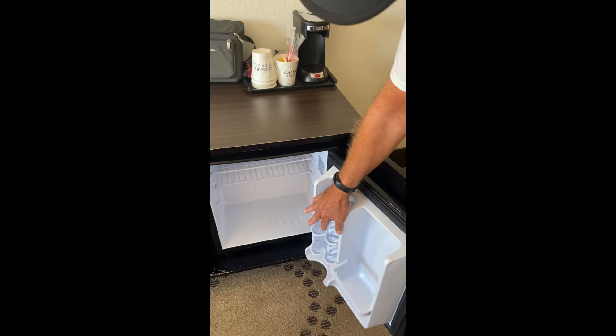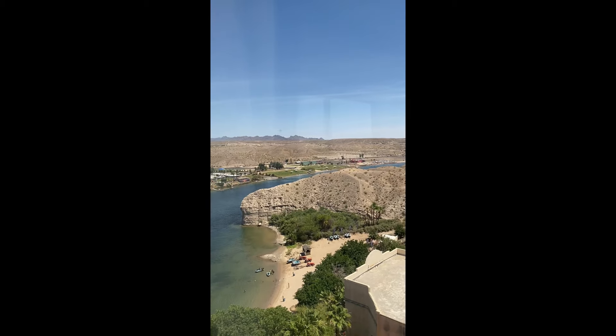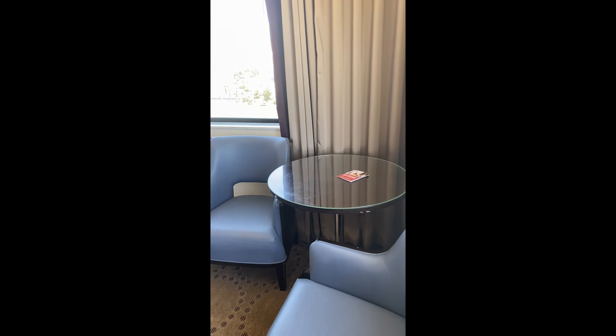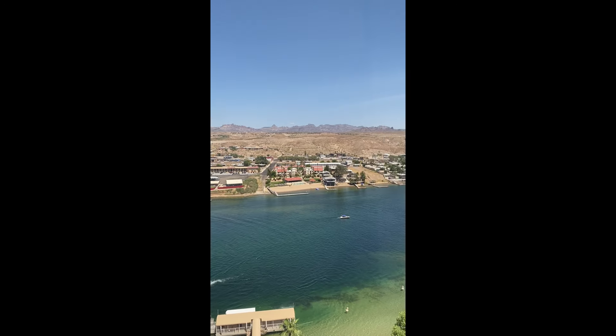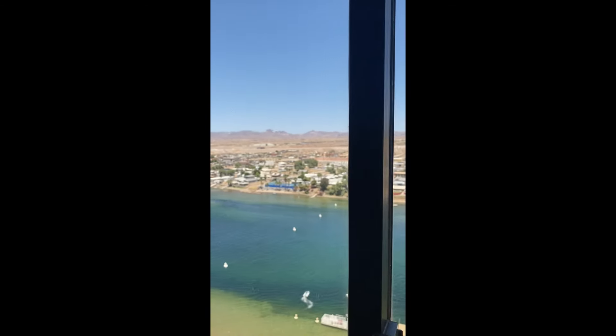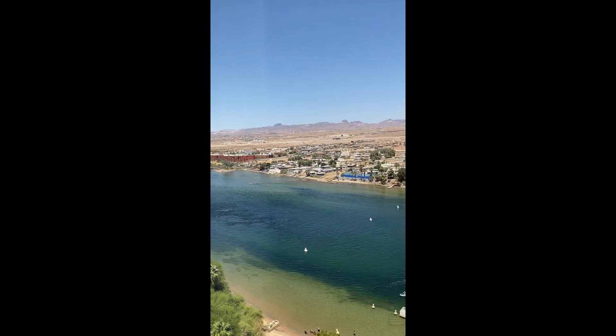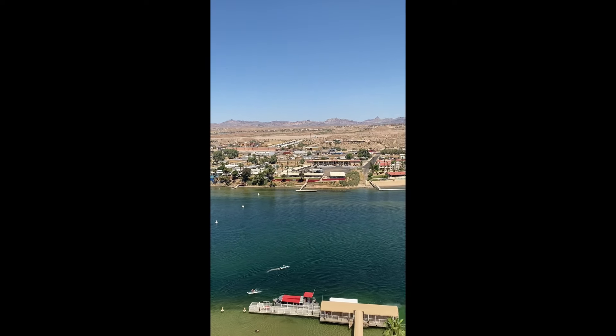The fridge is cold — good, important. Good size TV. We have two sets of windows around a corner, which is pretty cool. So we can see the beach, the river obviously, and then we have a little table and chairs in the corner. The view out these windows is just beautiful — we have a really good view. I really like this. It's the 11th floor in the South Tower. We're going to go get all our stuff and hit the casinos, and we'll check in with you guys later.